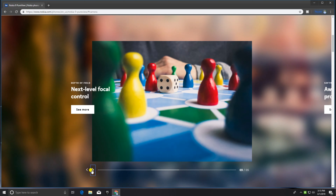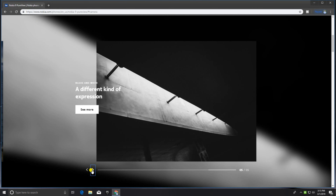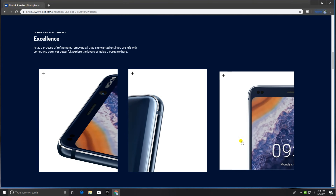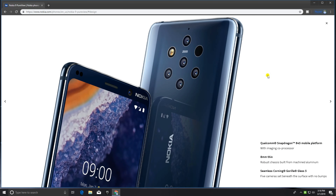This next-level Nokia experience offers excellent performance and features. The under-screen fingerprint sensor is a highlight of this model, along with the Qualcomm Snapdragon 845 mobile platform with image co-processor. It has an 8mm thin profile with a chassis built from aluminum.